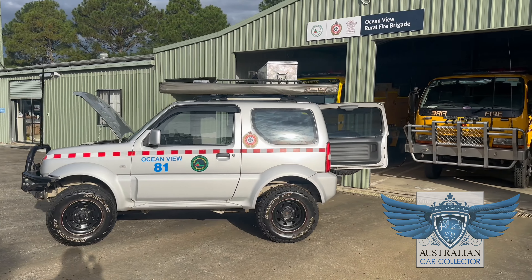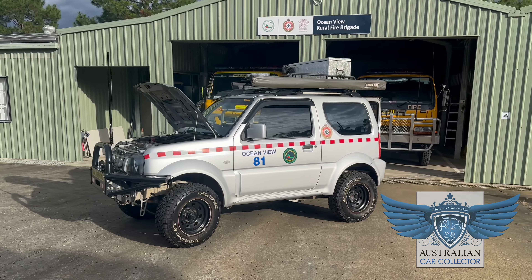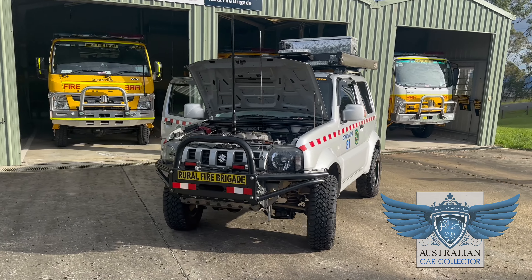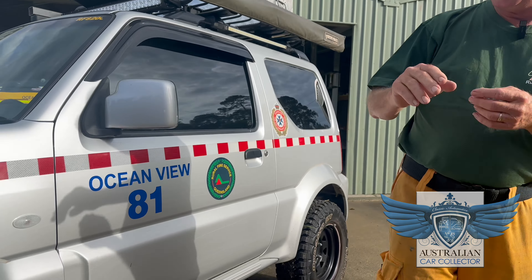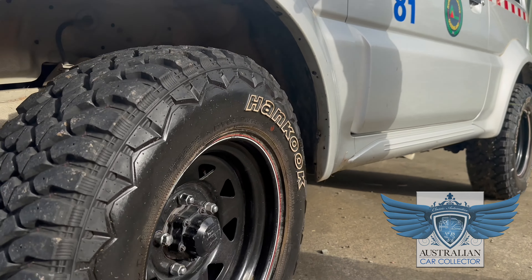None of us are getting any younger, and I for one was absolutely sick of walking up and down hills all the time. In terms of modifications, we started off with a stock standard Suzuki Jimny. We've raised the ride height a little bit by fitting a 50mm lift kit under it, and put slightly larger tyres so we haven't gone over the engineered specification. These are a mud terrain tyre.